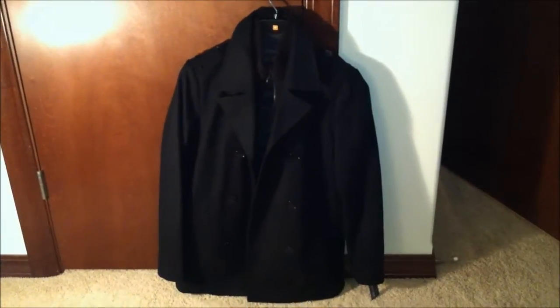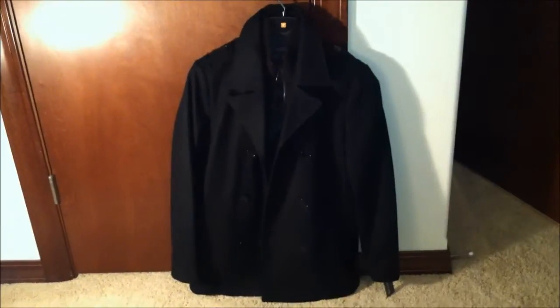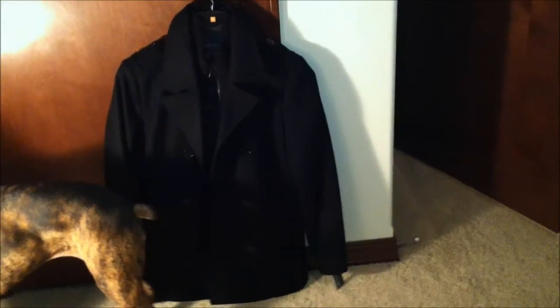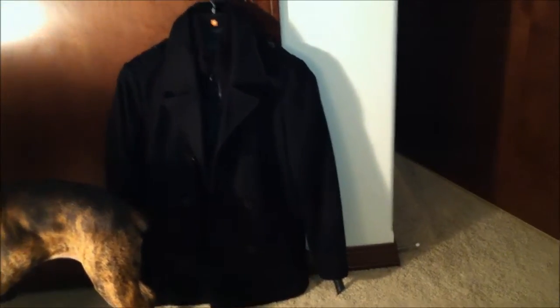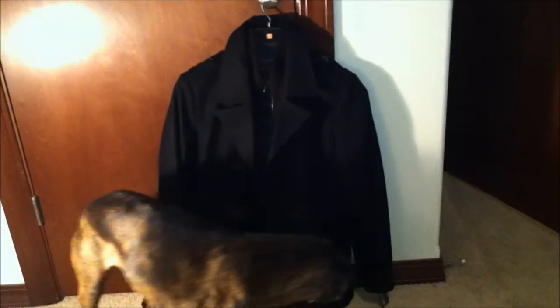Hey, what's up YouTube, it's your Asian Phenon back with another exciting coat review. Today I have this brand new Kenneth Cole men's pea coat with bib. Let's see how much I paid for this, but before I do that let me read you a little about the item description.